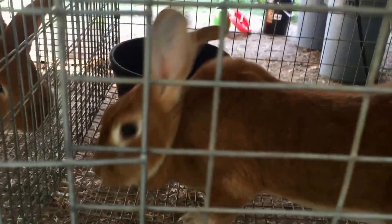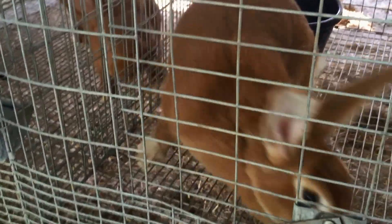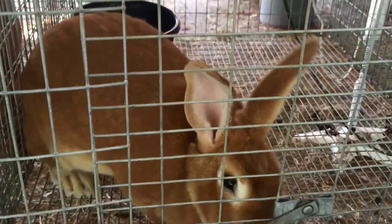This is Aphrodite. She's a senior doe. She has one leg already for her championship and we'll be showing her this fall.